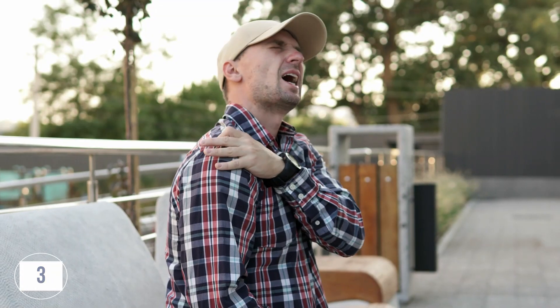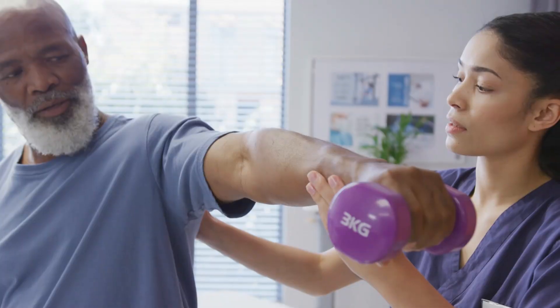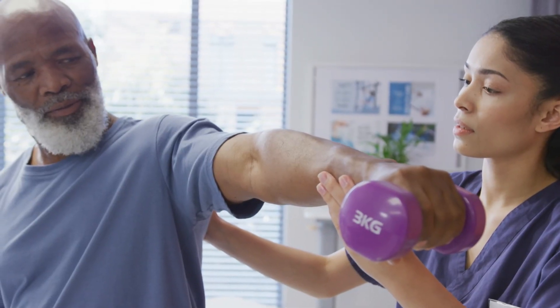Another huge benefit is pain relief. This is helpful after injuries, acute injuries, or surgery discomfort. That temporary numbing can really help with those nerve endings and reduce inflammation, especially after a light PT session — different things within recovery can really benefit from cold water submersion.